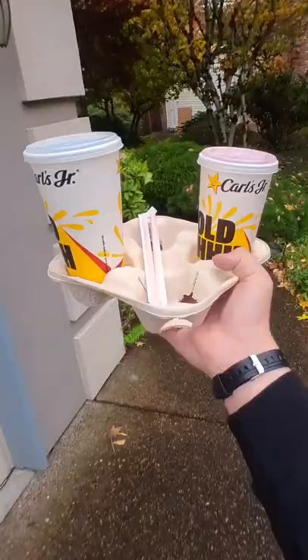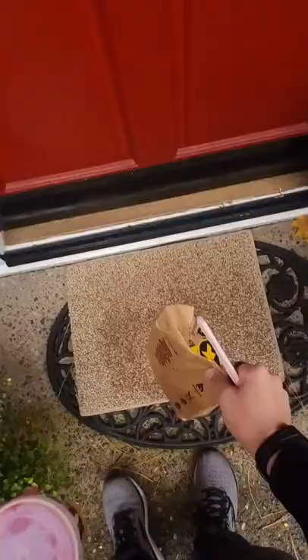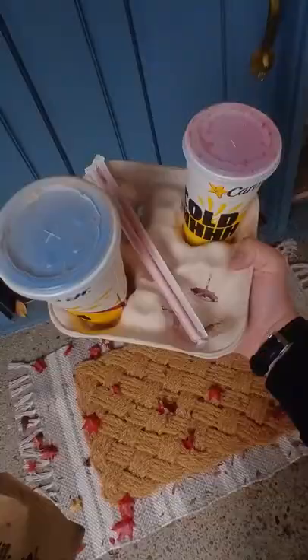Today I made 17 deliveries in 9 hours and 13 minutes, making $217.74 and putting our 51-day running total up to $10,302.37.